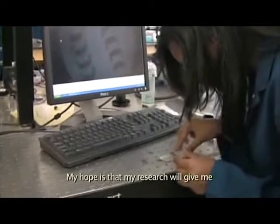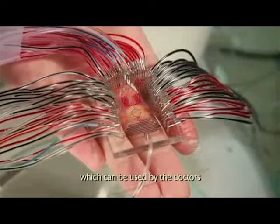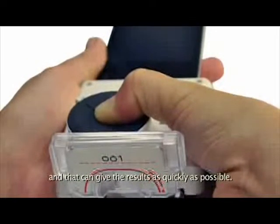The three sisters wanted to give something to our parents that they can feel proud of. My hope is that my research will give me those portable diagnostic chips which can be used by doctors in conjunction with an Android app, and that can give results as quickly as possible.